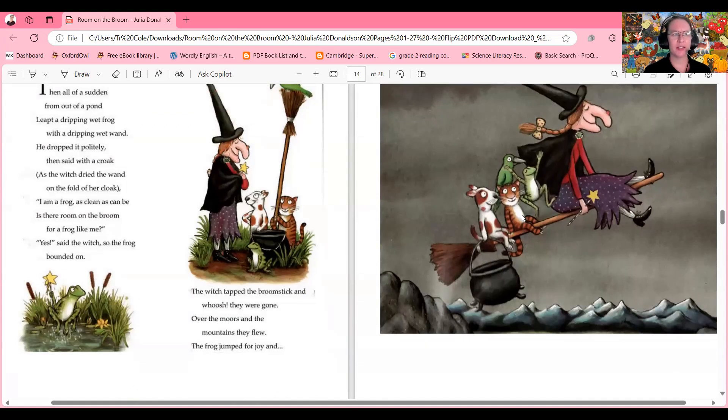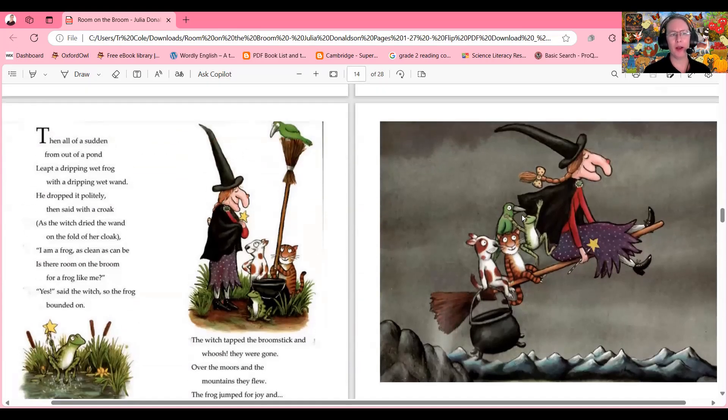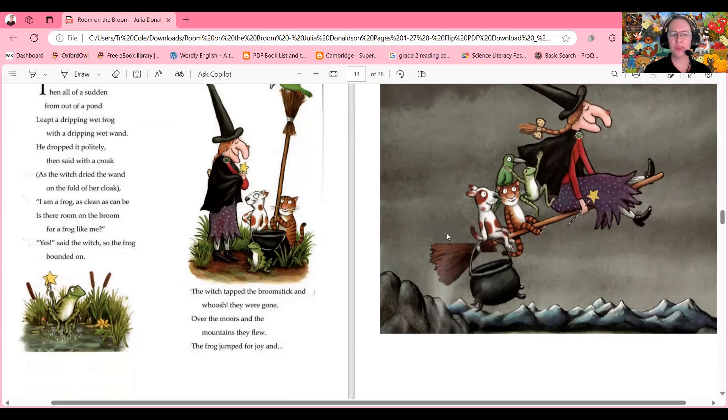Then all of a sudden from out of a pond leapt a dripping wet frog with a dripping wet wand. He dropped it politely then said with a croak, as the witch dried the wand on the fold of her cloak: 'I am a frog as clean as can be — is there room on the broom for a frog like me?' Yes said the witch, so the frog bounded on. The witch tapped the broomstick and whoosh, they were gone.